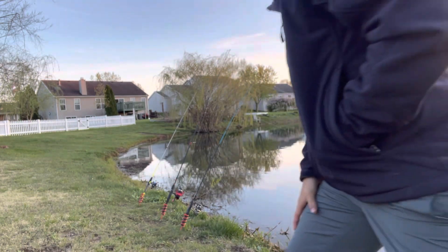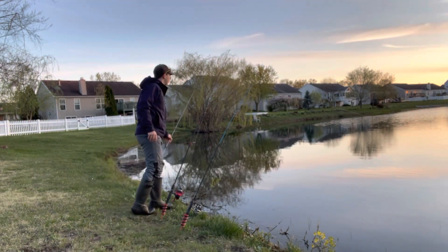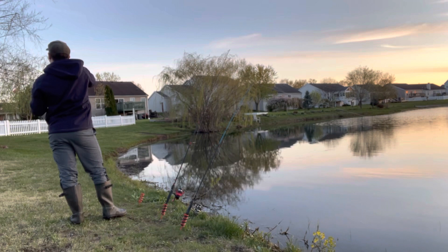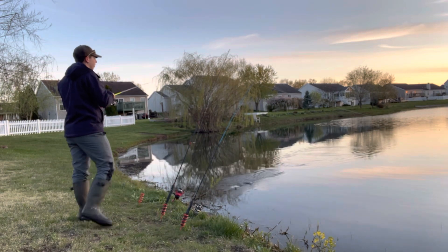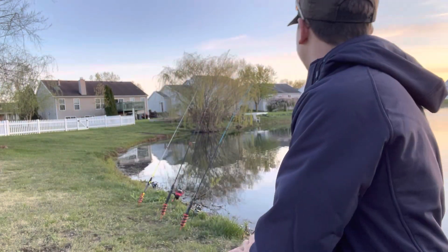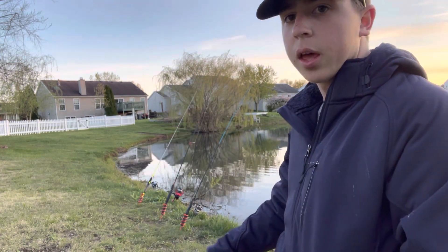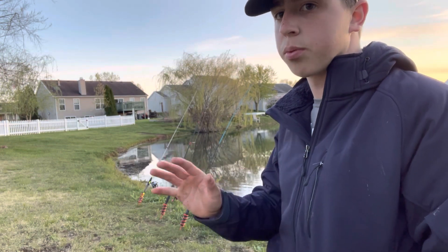We're getting close to sundown and it looks like we just had another bite on that last rod. The rod was doing some action then went real slack — usually that's a good time to set the hook. I did, and I had him on for about three or four seconds and he popped off. Let's get it back out there. Got about 15 more minutes — this should be prime time.